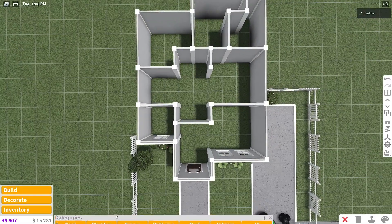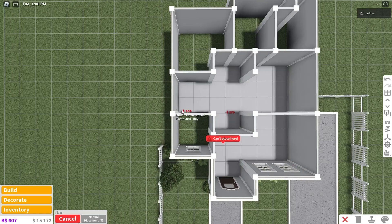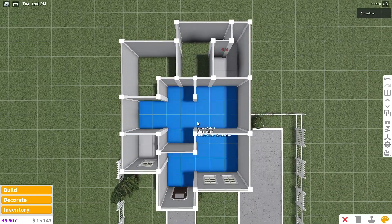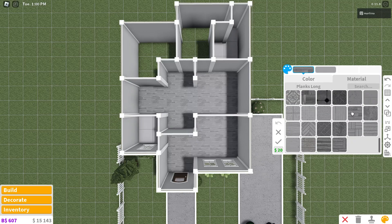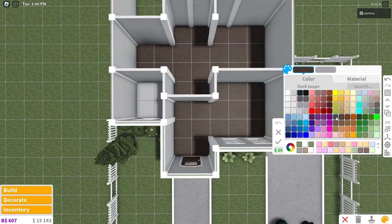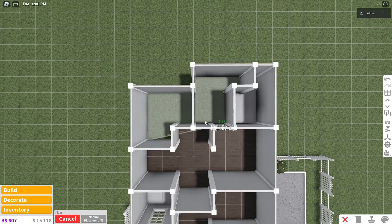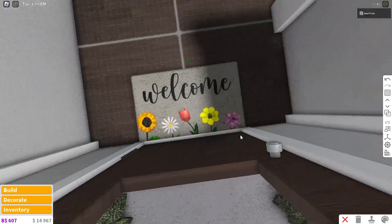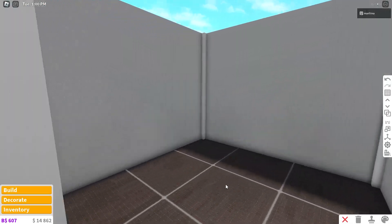We're going to place the floor real quick — just in the main rooms. The bathrooms will get their own marble floor because I love that texture for bathrooms. We're going to use the planks long material and color it pine cone, using this dark shade of brown for the other two bedrooms. Let's place a welcome mat over here and a simple hat stand — just something for some decorations.